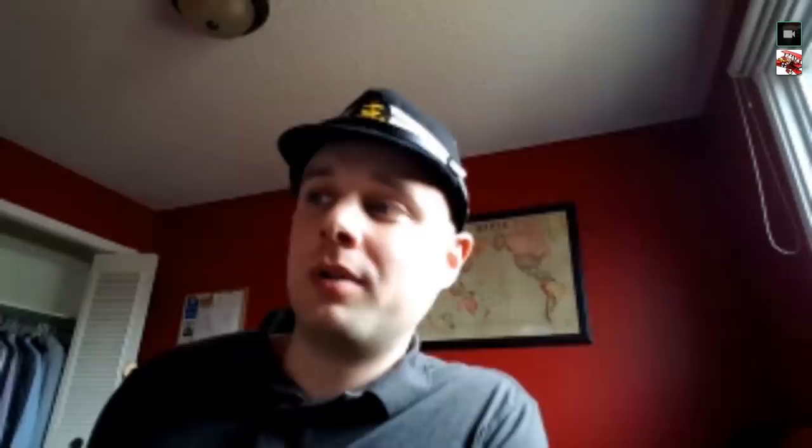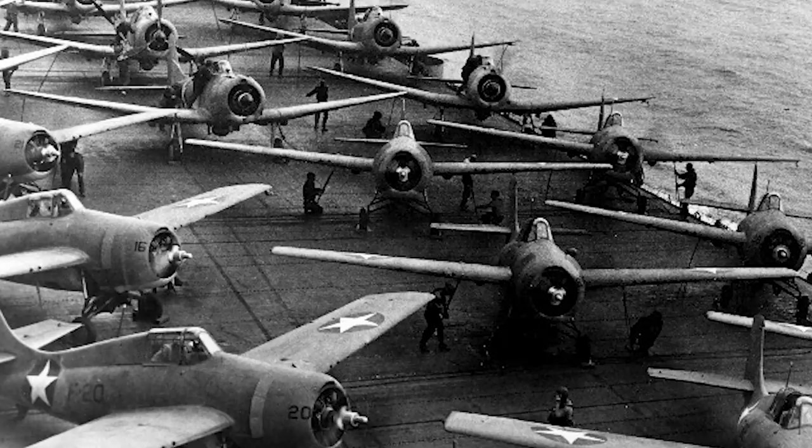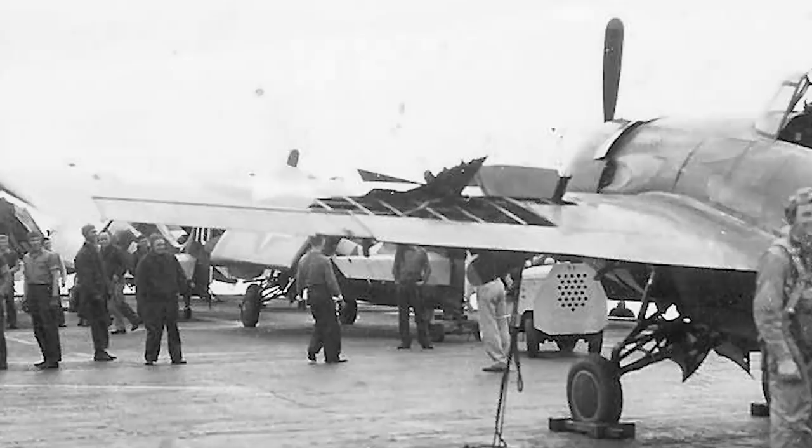As one very relevant example: the F4F-3 entered service with no armor or fuel tank protection whatsoever, and retrofits would not be completed until after the start of the war with Japan — really early 1942, when they started trickling in with improvised armor plate and self-sealing fuel tank upgrades. There were Wildcats in the initial parts of the war seeing action with absolutely no protection, even though the stereotype is Wildcat-has-protection vs. Zero-has-none. It's more complicated than that.